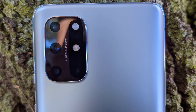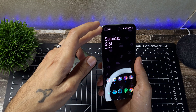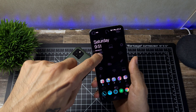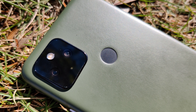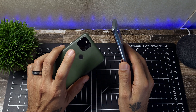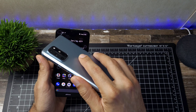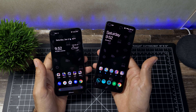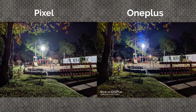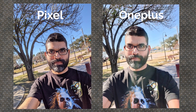You get more sensors on the OnePlus: a 48MP main sensor at f/1.7, a 16MP ultra-wide at f/2.2, a 5MP macro at f/2.4, and a 2MP depth sensor at f/2.4. The front-facing camera is 16MP at f/2.4. It can record up to 4K 60 on the rear and 1080p 30 on the front. The Pixel has two sensors: a 12.2MP main at f/1.7 and a 16MP ultra-wide at f/2.2. Front camera is 8MP at f/2.0, with 1080p 30 on the front and up to 4K 60 on the rear.